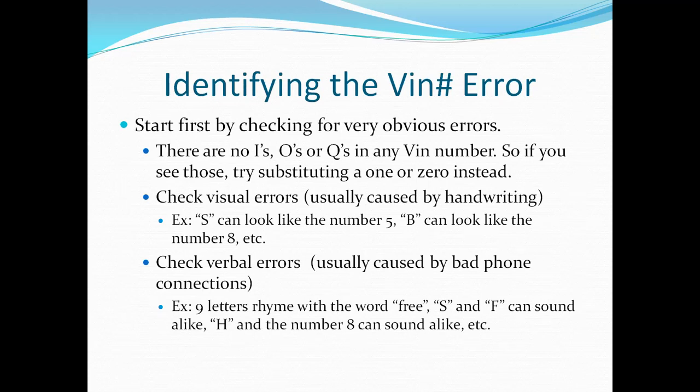For example, there are no I's, O's, or Q's in any VIN number. So if you see those, try plugging in a one for the I, or a zero for the O's or Q's, and see what happens.